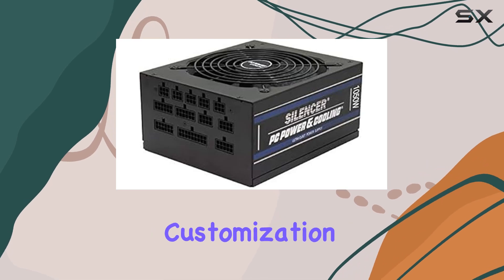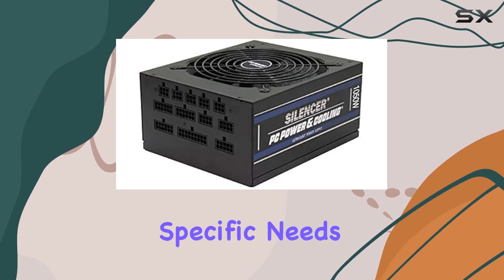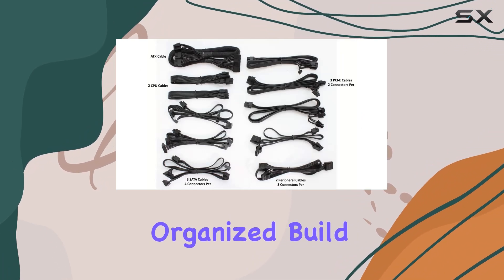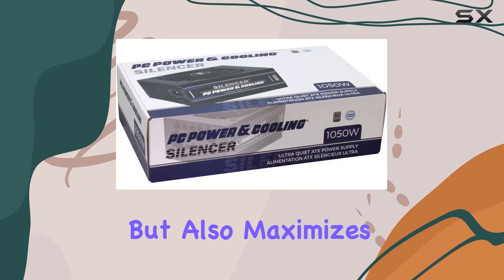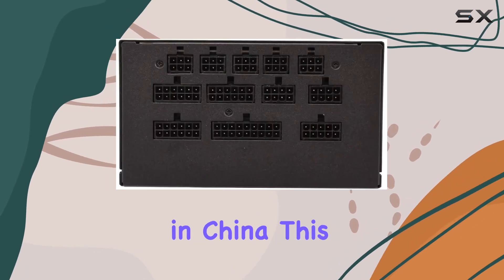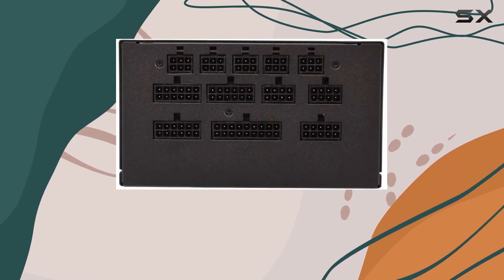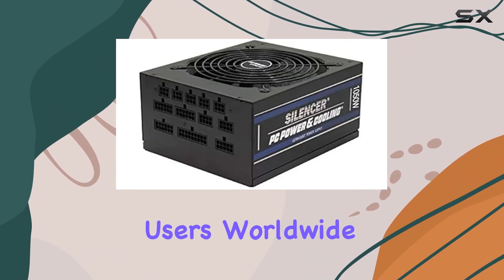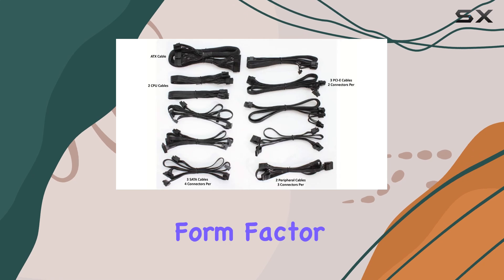The fully modular design allows for easy cable management and customization to suit your specific needs. Say goodbye to cluttered interiors and hello to a clean, organized build that not only looks great but also maximizes airflow for optimal cooling. Manufactured in China, this product maintains high standards of quality and reliability, ensuring peace of mind for users worldwide.